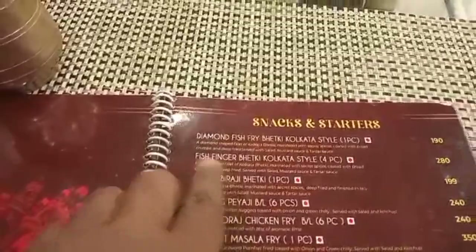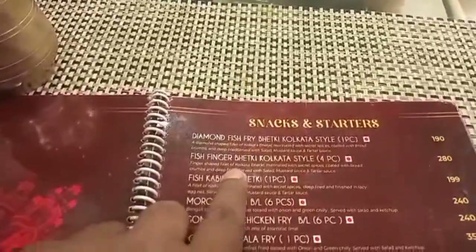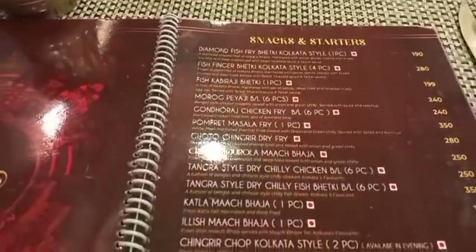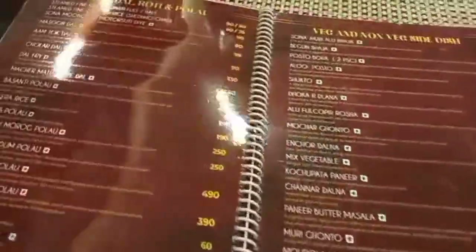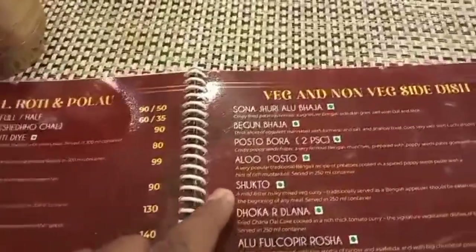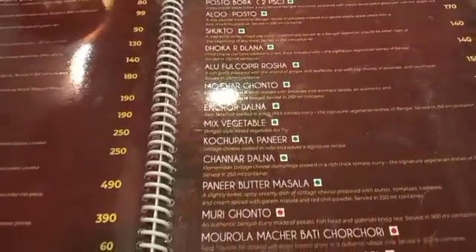In the snacks and starters section, there is diamond fish fry Kolkata style, fish finger Kolkata style, and fish kavira ji. There are many snack items. The next page has rice, dal, roti, and pulao. You can see this menu — there are veg and non-veg side dishes, and many options available.